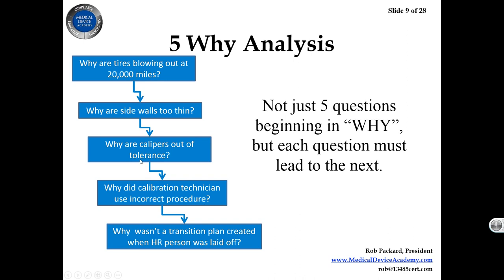Look at all the things that went wrong: we measured incorrectly, we weren't calibrating correctly, we weren't using the right version of the procedure, and we don't have a transition plan for when an HR person is laid off. Which one do you fix? Which one is the root cause? This is what a 5-Why analysis is really good for — getting into the depth of a problem. But you also need to look at breadth, and that's one of the things the FDA comments on as being inadequate. The fishbone diagram does a much better job of breadth, so you want to use more than one tool and know when to use them.